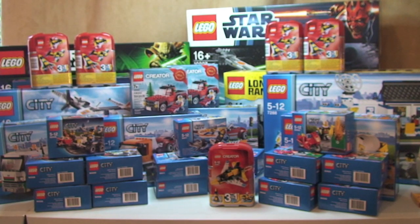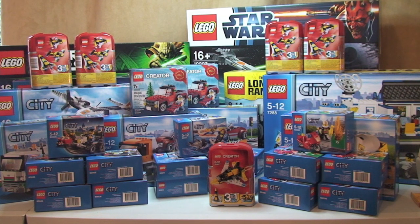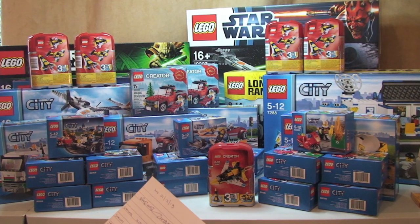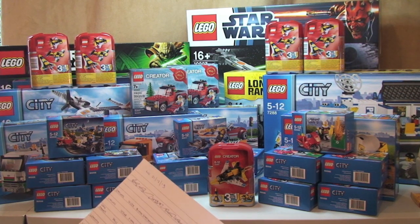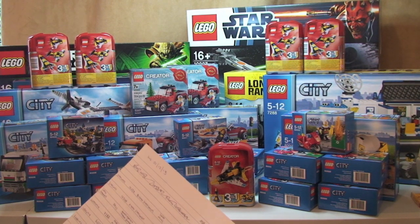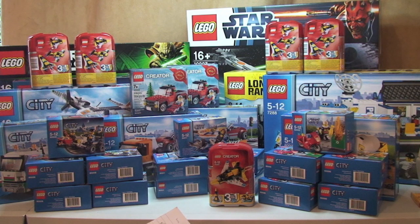So guys, that represents my latest LEGO haul. As you can see, this is another mega mega haul. When I add everything up from those two weeks, the retail value is £718.70. I actually paid £478.30, so my saving against the retail value was £240.40, which I think is a pretty good saving. Yeah, I'm pleased with that.